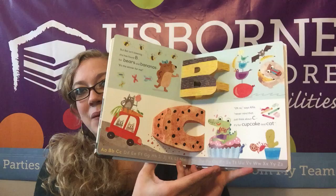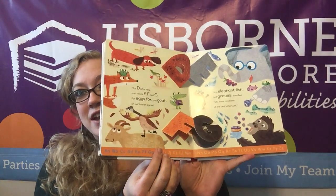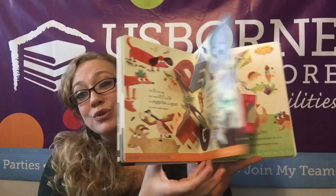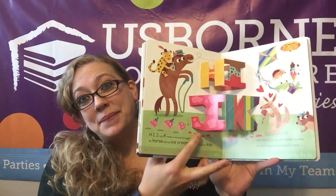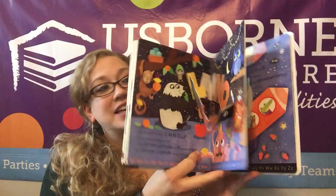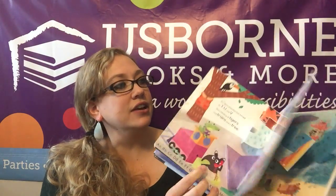So then it goes through the whole alphabet. Each page has pop-ups, beautiful illustrations, a cute story. Really quite exciting for your little guy to look at.